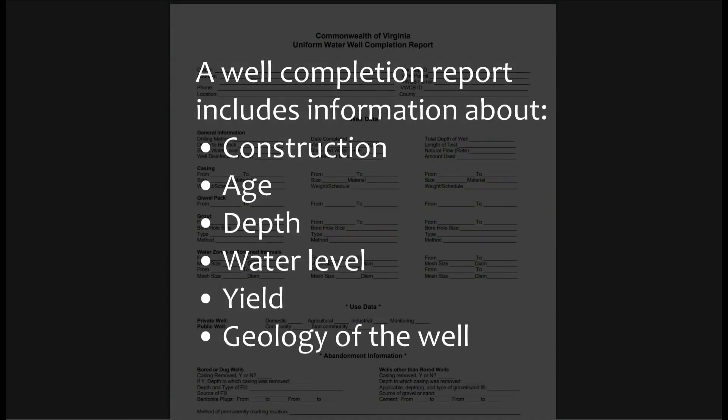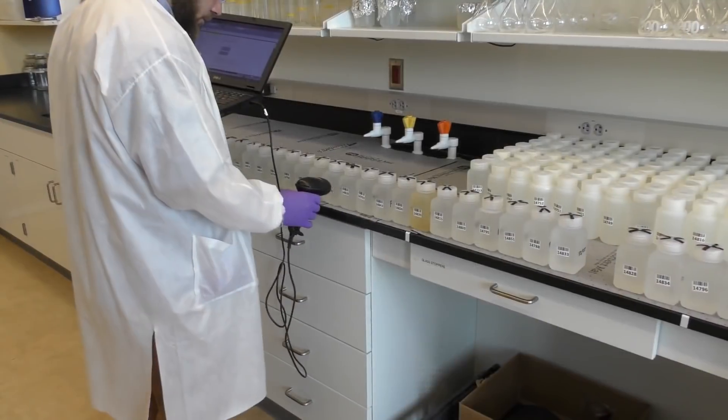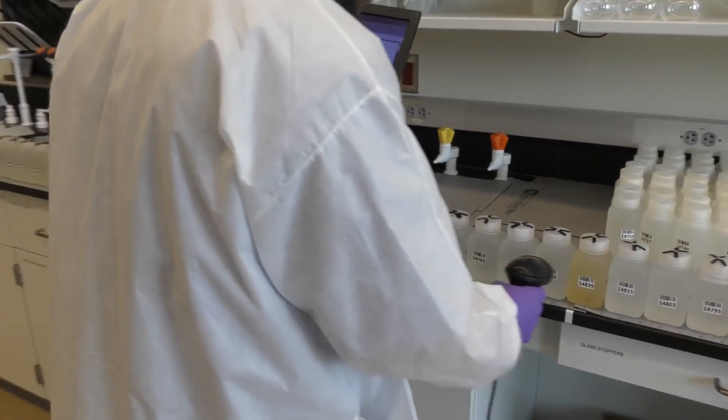Well records include important information about the construction, age, depth, water level and yield of the well, and the geology in which the well is constructed. Potential buyers should also consider requesting well maintenance records and water test results from the current owner of the home.